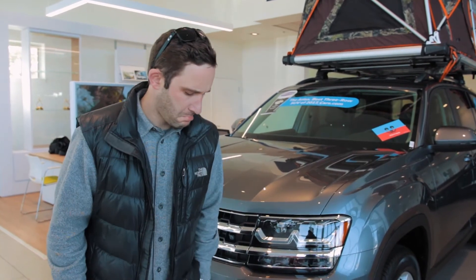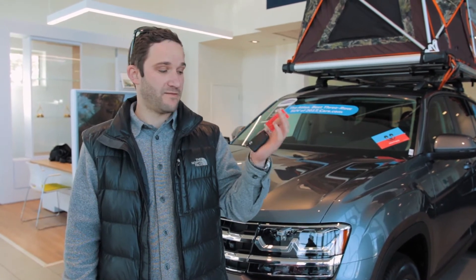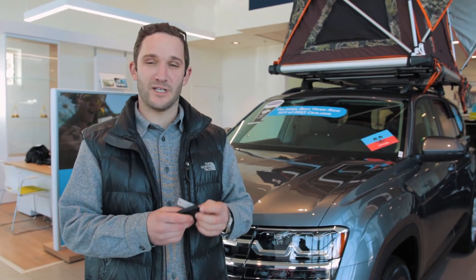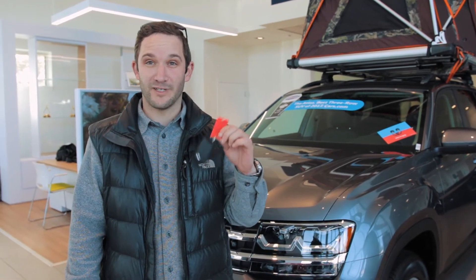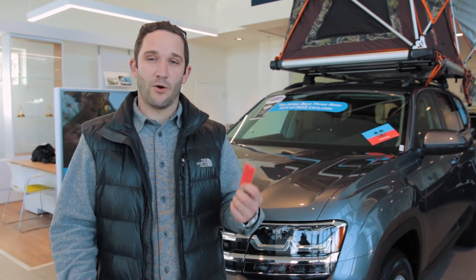What's going on guys? Justin with Kendall Volkswagen. Today I want to talk about keyless entry. Most cars these days are definitely going the keyless route. While it is super convenient, there's a few things you don't really think about until it happens to you — like what if your key battery dies, or what if you lock yourself out of the car? So I'm going to show you how it works with the Volkswagens that are equipped with keyless entry.